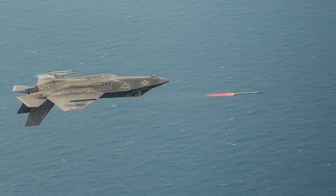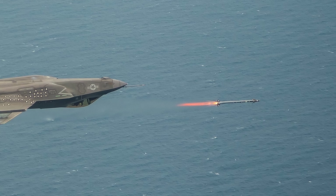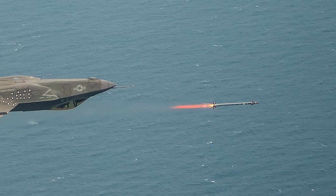Israel is the first country outside the U.S. to acquire the F-35 and has a customized variant named the F-35I Adir. It currently has 36 F-35s operated by three squadrons at Nevatim Air Base — the 140th, 116th, and 117th — and has plans to acquire around 75 of these. Israel has maintained that the Lockheed Martin F-35 is a game-changer.